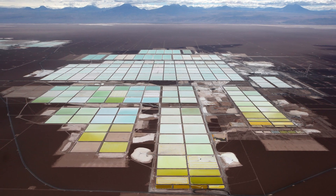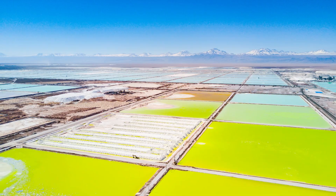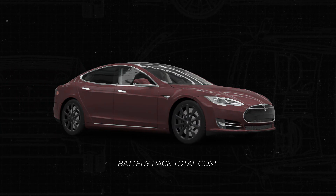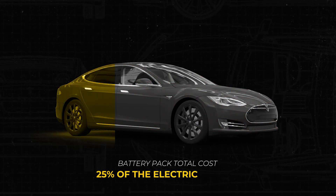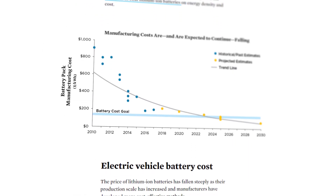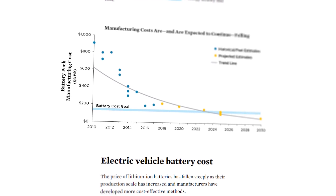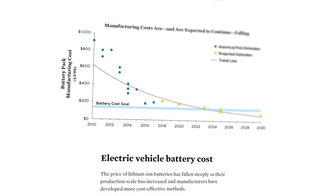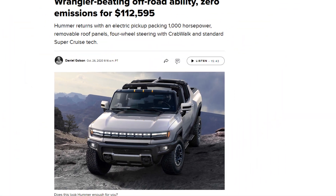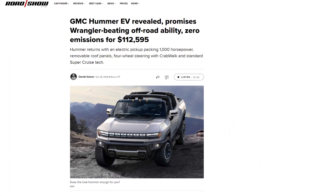The tight supply of these materials has a significant impact on the price of EVs, which is another barrier to mass adoption. The battery pack alone accounts for 25% of the total cost of an electric vehicle. While it has come down a lot in recent years — from $1,000 per kilowatt hour in 2010 to $150 per kilowatt hour in 2019 — it still needs to come down a lot further. For example, GM just announced their brand new Hummer, starting price $110,000. Not really attainable for the average consumer.